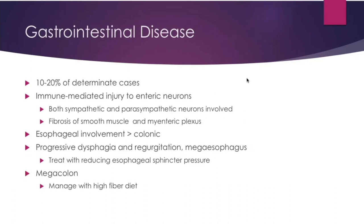Gastrointestinal disease is a little less common than cardiomyopathy, affecting 10 to 20 percent of determinate cases. It results from immune-mediated injury to the enteric neurons in the plexuses of the GI tract. Esophageal involvement is most common over colonic involvement. You can have progressive dysphagia, regurgitation, and megaesophagus — which increases risk for esophageal carcinoma. Treatment includes esophageal sphincter pressure-releasing mechanisms like nifedipine or surgery. Megacolon is managed with a high-fiber diet.